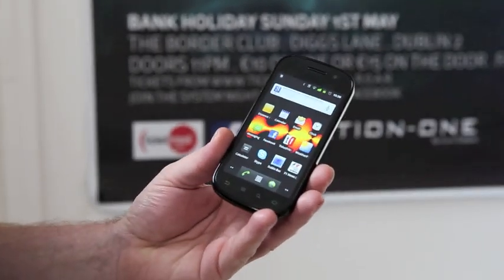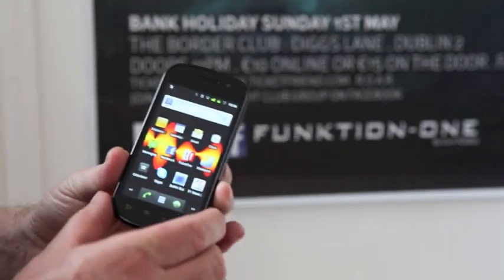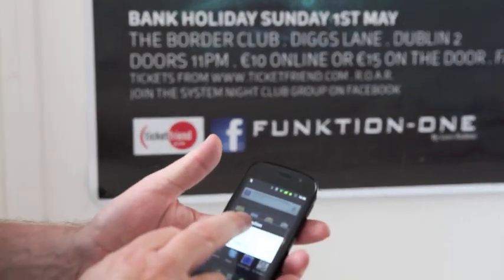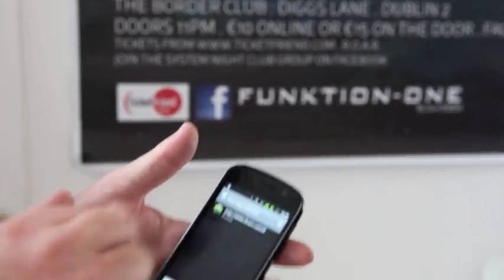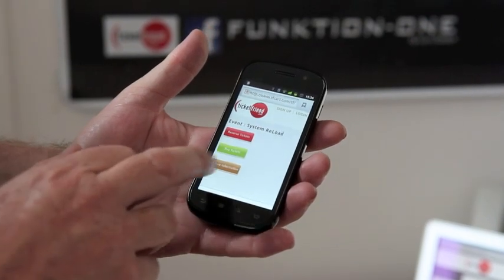This is the Google Nexus NFC RFID phone and we're going to demonstrate how easy it is to purchase or reserve a ticket using this latest technology. Having held the phone to the TicketFriend logo, we can go straight through here and you have a choice: reserve the ticket, buy a ticket, or get more information.